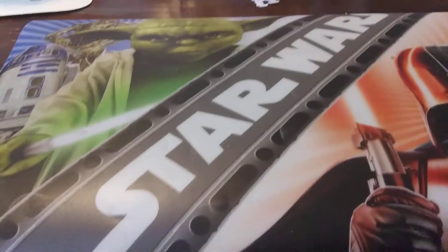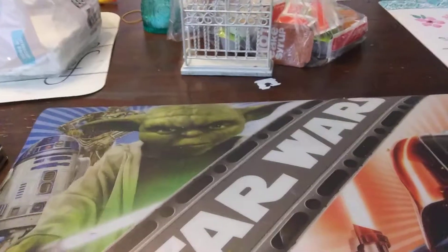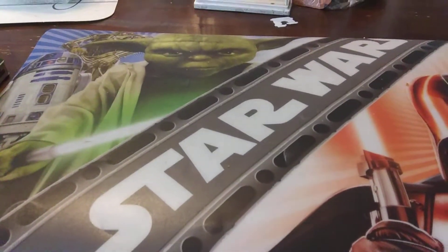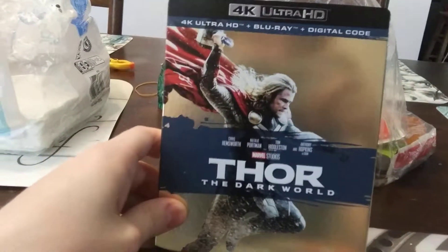What's going on guys, it's your boy Blurry Day back with another 4K unboxing, and today's video is going to be extremely special. I went on a crazy shopping spree. Here's our first 4K of the day — I have Marvel's Thor: The Dark World on 4K.